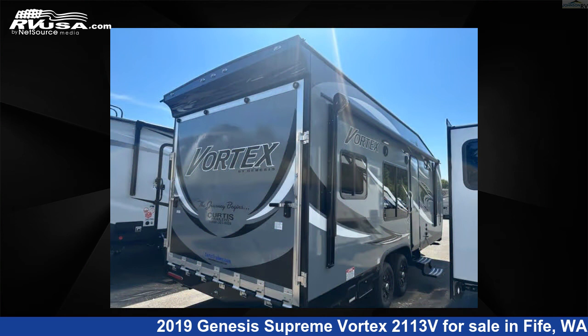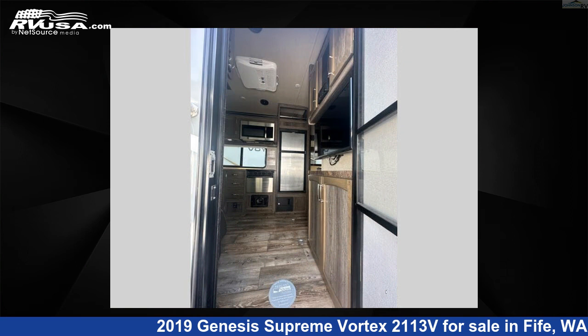For more information and pricing on this unit, and to see all units available for sale by Johnson RV Fife, visit RVUSA.com.